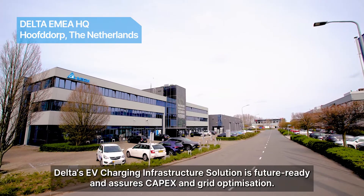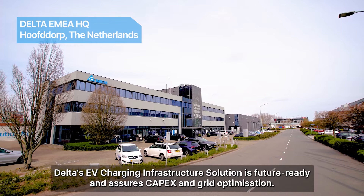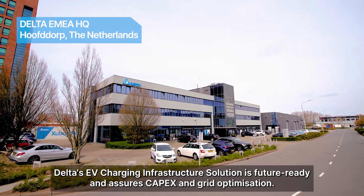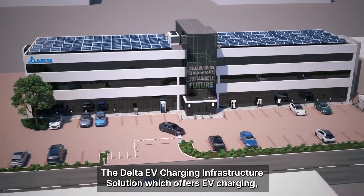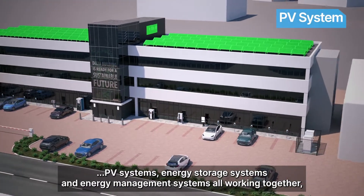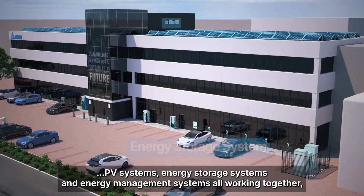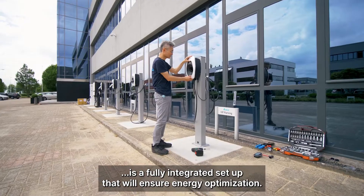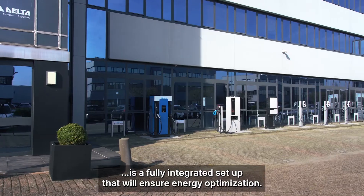Delta's EV charging infrastructure solution is future ready and assures CAPEX and grid optimisation. The Delta EV charging infrastructure solution offers EV charging, PV systems, energy storage systems, and energy management systems all working together — a fully integrated setup that will ensure energy optimisation.